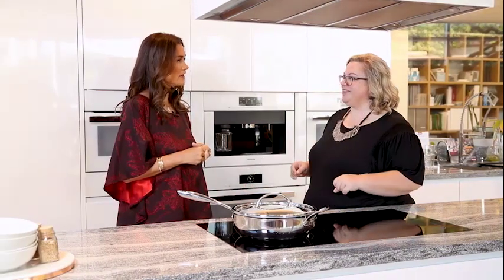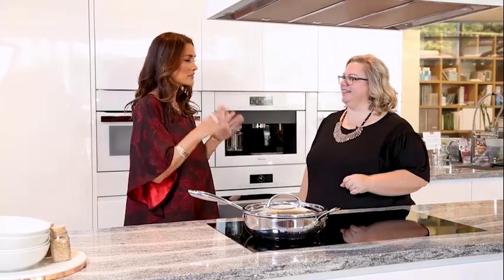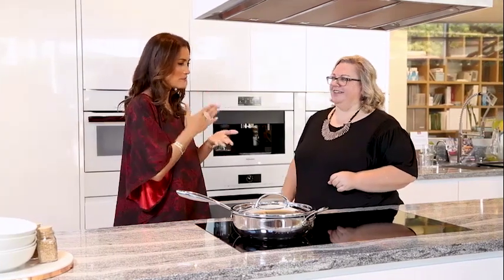They also have an amazing coffee machine. Miele is incredible with their whole bean coffee system. You don't have to run to Starbucks anymore — you can just go to your kitchen, make yourself a cappuccino, and get your day started immediately. It makes everything from beginning to end: grinds the beans, presses the espresso, foams the milk. It's like having a butler in your wall.